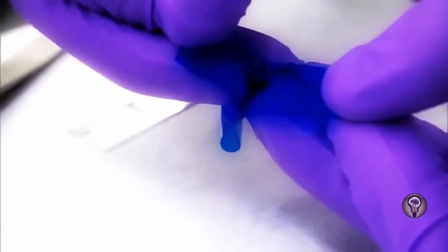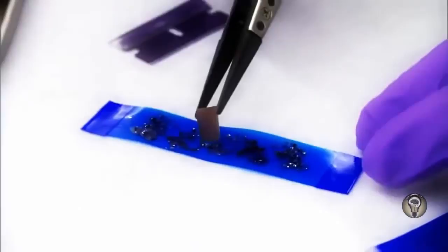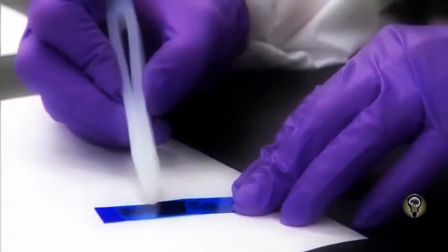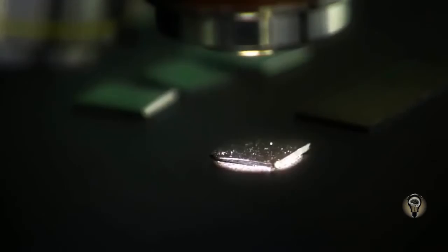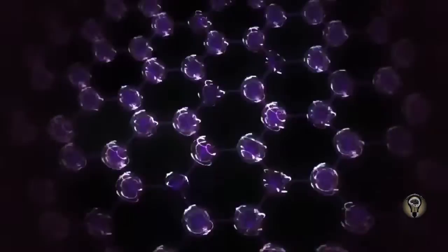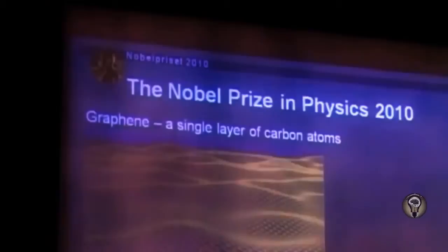Graphene is an ideal conductor — at only one atom thick, there's nothing to restrict free electrons, which flow across the surface like water across flat ice. Scientists have figured out how to make transistors out of graphene, enabling high-speed, ultra-high-speed electronics working at very low power. The only tool you need to make graphene is a piece of tape: fold graphite with scotch tape, separate, fold again — making it thinner and thinner until you transfer a graphene layer to a silicon chip. In 2010, the two Russian scientists who first made graphene received the Nobel Prize in Physics.